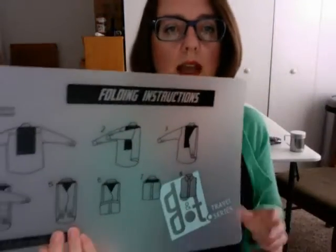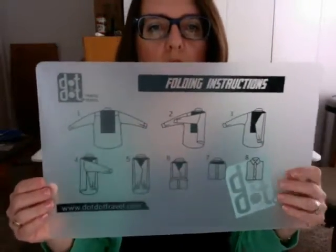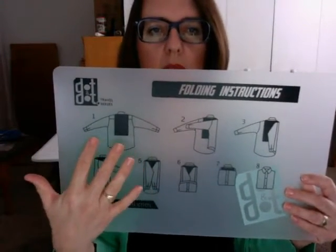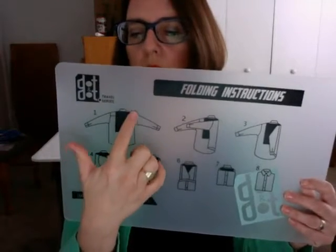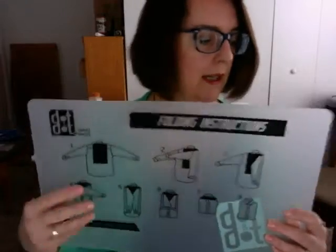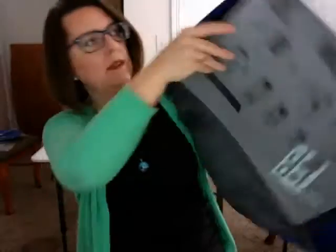This insert that I set aside — look, I got it the right direction — these are folding instructions, but you can see right here, you actually use it as a form to fold your garments around, and then they fit right into this space on the packing folder.